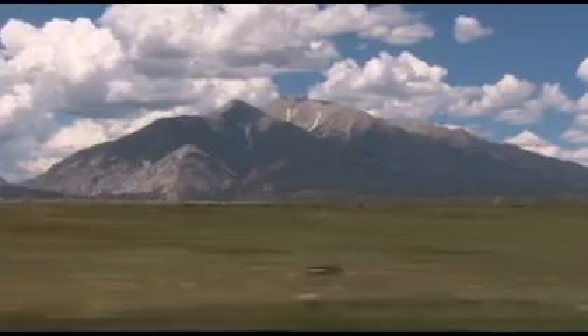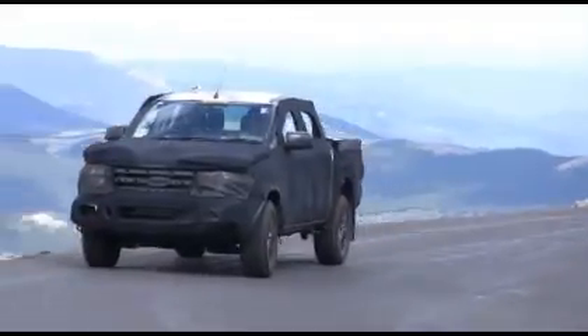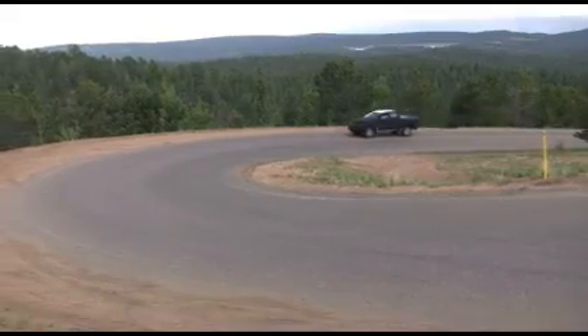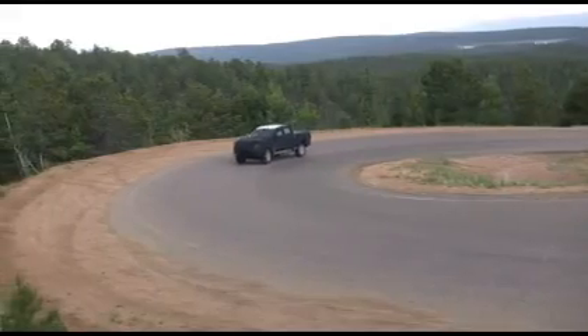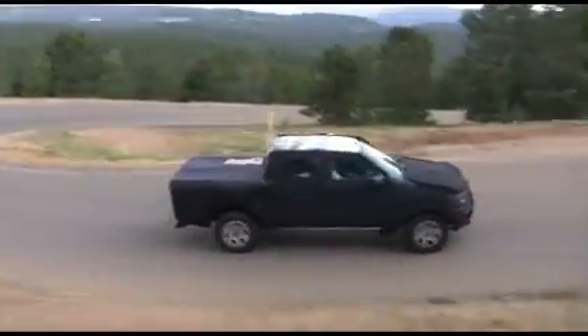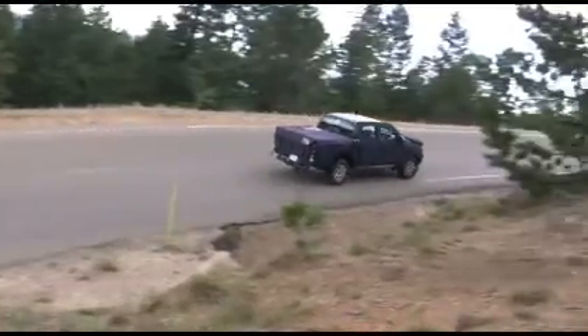The turbocharger — we're able to build 2.4 atmospheres of boost. And when you have all that air, that means you can put in more fuel, really increase the torque, and do that in a clean way, and be able to meet the stringent European Stage 4 and Stage 5 emissions standards.